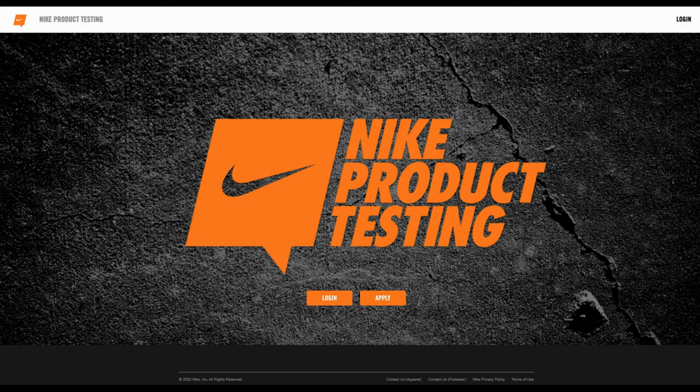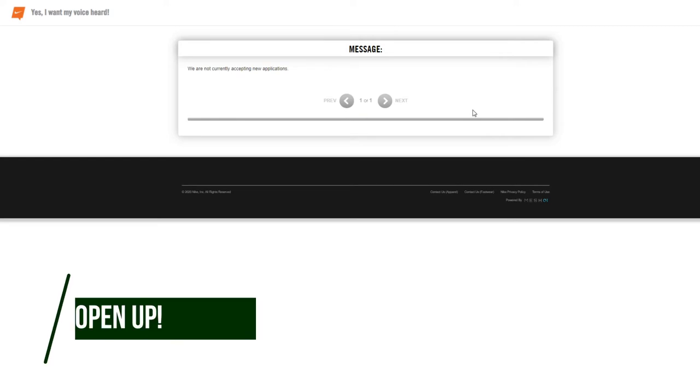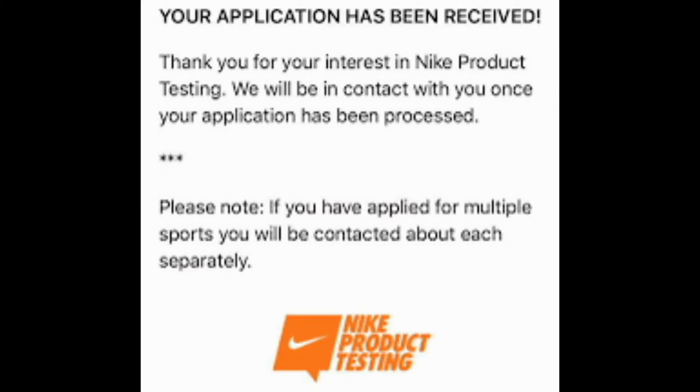The whole process took me about 10 minutes, but in some cases you may get an error message. It'll say, 'We're not accepting new applications,' but don't fret — they usually open these applications occasionally, so keep checking in every week or so. If you're able to get into the application process and complete it, you'll receive a message that says, 'Congratulations, your application has been submitted,' and then you'll be notified by email for the sport category you applied to. For example, if you apply to basketball, then you get basketball-related items, and they'll give you emails about what comes next.